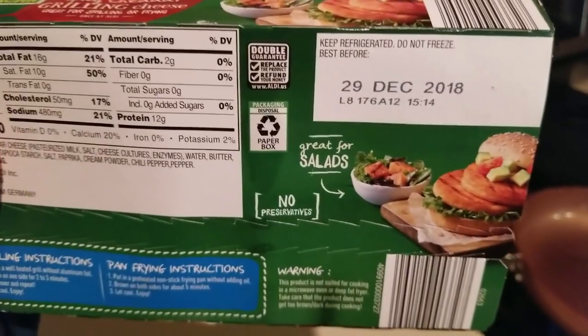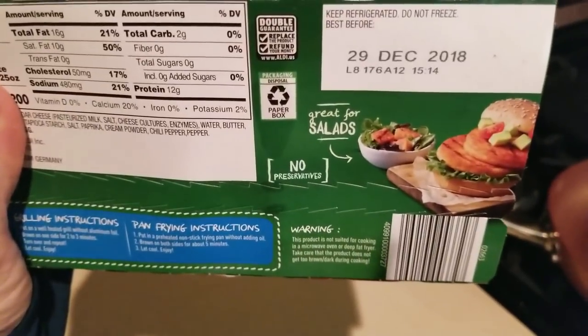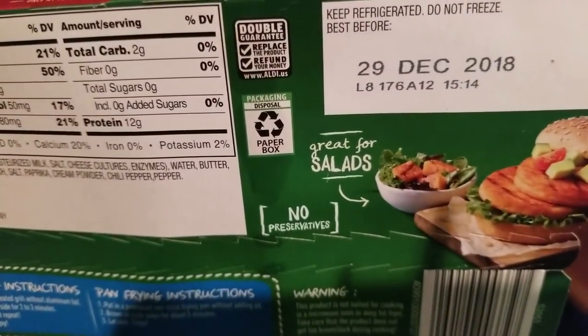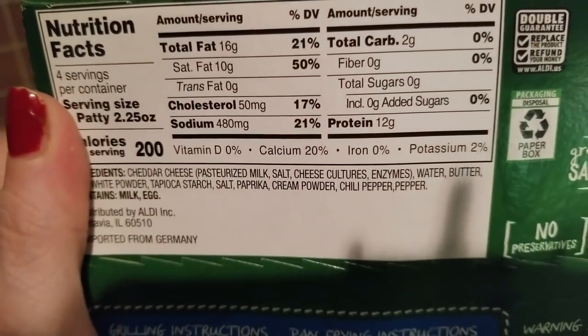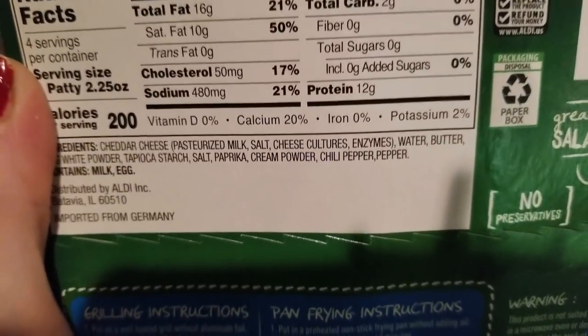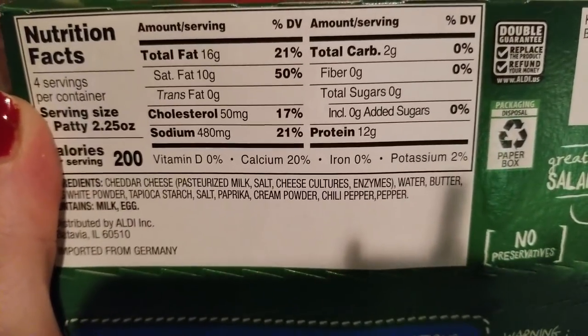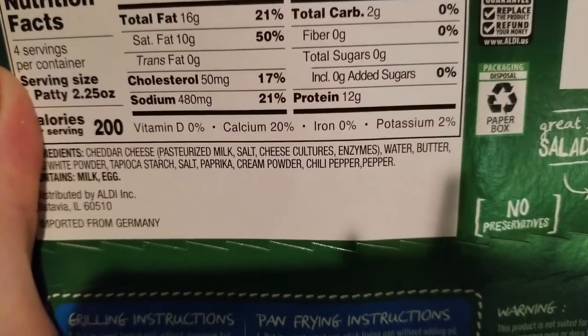Check out the expiration date — it has a long shelf life. It's currently September 6th and this says it's valid through December 29th. Here are the macros: four servings per container, 200 calories per serving, 2 grams of carbs, 16 grams of fat, and 12 grams of protein.